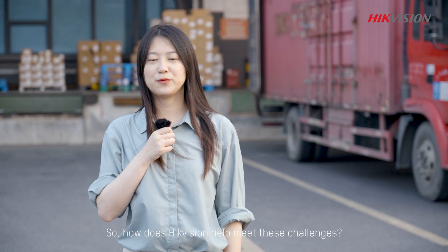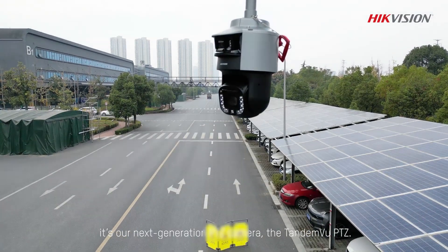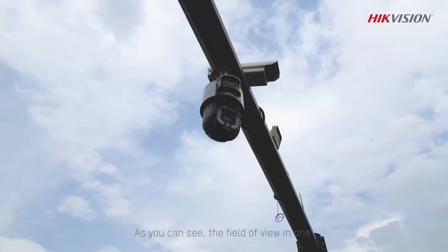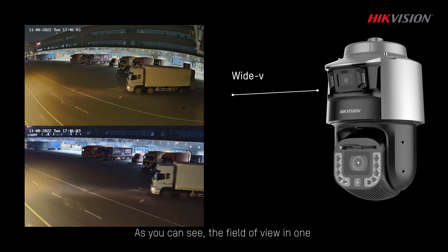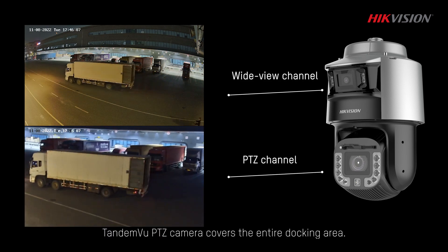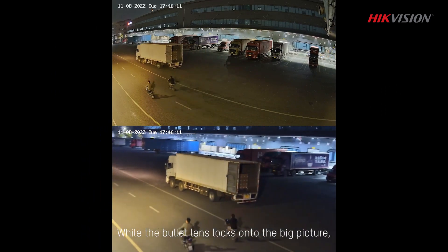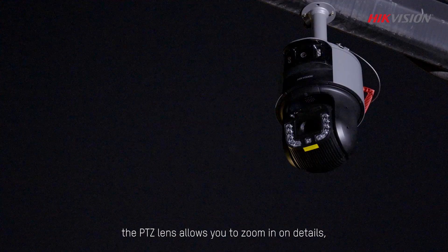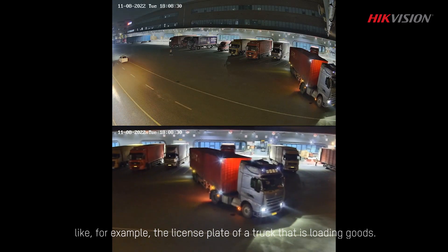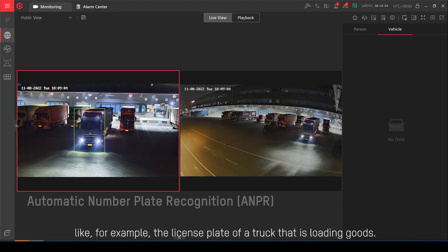So how does HackVision help meet these challenges? It's our next-generation PTZ camera, the Tandemview PTZ. As you can see, the field of view of one Tandemview PTZ camera covers the entire docking area. While the bullet lens locks onto the big picture, the PTZ lens allows you to zoom in on details like, for example, the license plate of a truck that is loading goods.